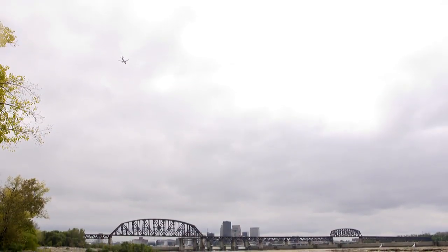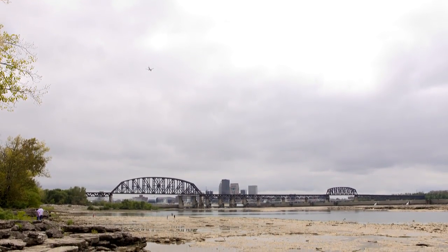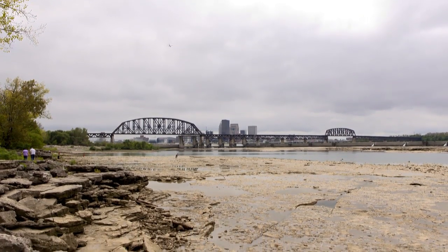As a result of channeling of the river through a series of locks and dams completed in 1830, access to the archaeological site improved, preserving this ancient marvel for generations to come.